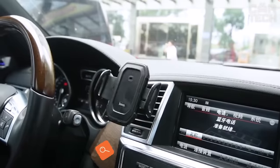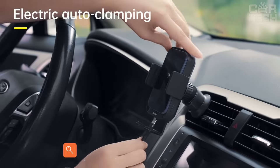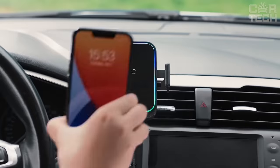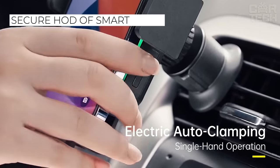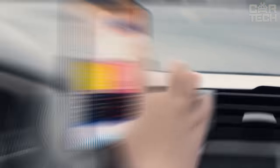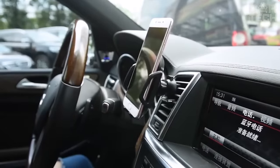A phone holder that helps you not be distracted while driving when putting your smartphone on and taking it off the stand. The touch device works simply — just turn it on and place the phone on the stand. Then the sensor is activated and the holders on the side and bottom move, fixing the phone. To release the gadget, press one button at the top of the holder. Attachment options: suction cup to the panel or clothespin to the air duct grill.